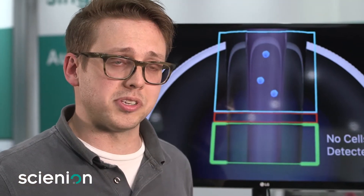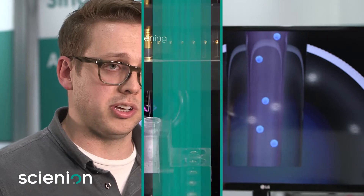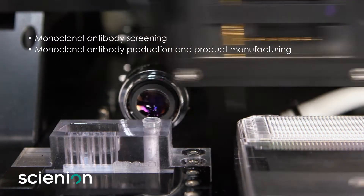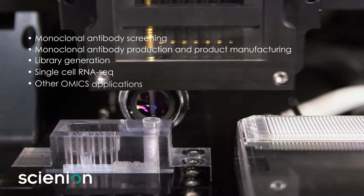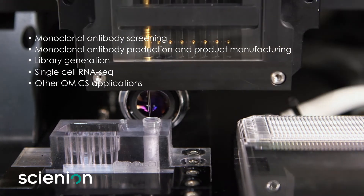This instrument can be used to dispense single cells for a variety of purposes including monoclonal antibody screening, monoclonal antibody production or monoclonal product manufacturing, library generation, single cell RNA-seq or other omics applications — anything where you need single cells with precision.